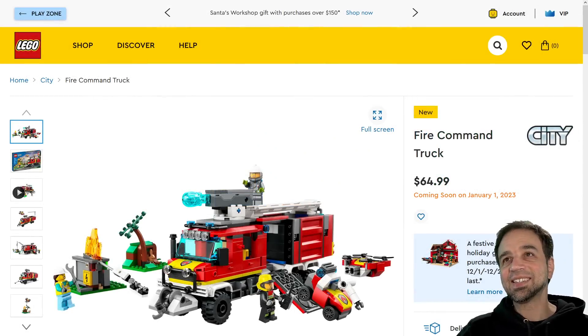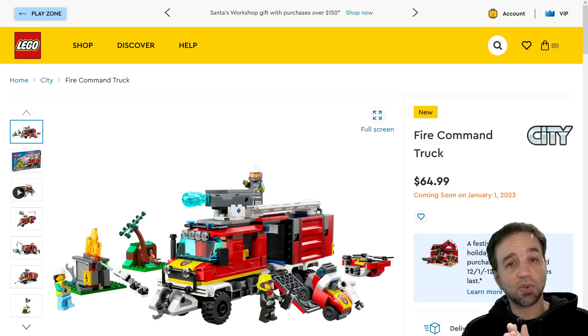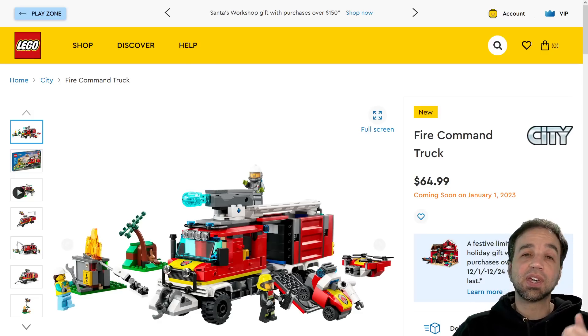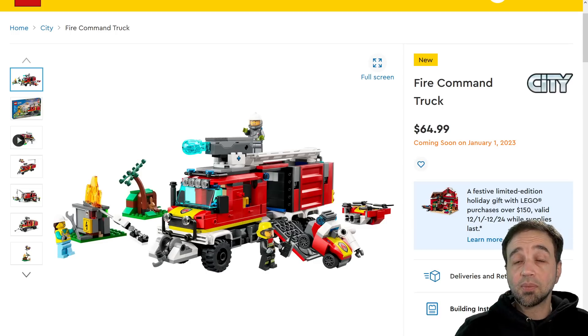Hey, how's it going? It is unveiling day — there are a bunch of new things to look at in this video. I'm going to be looking at all of the new reveals from LEGO City for January 1, 2023 release, and also a couple from the Creator three-in-one line. I'm going to have to go through these relatively rapidly because there's a lot. First off, from the fire sub-theme — of course we gotta have police and fire, they sell well.